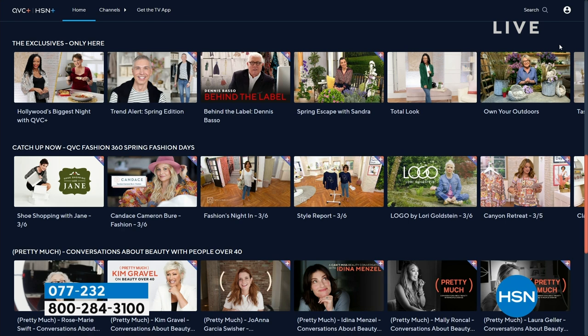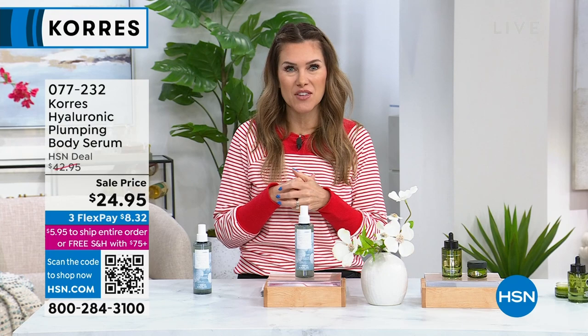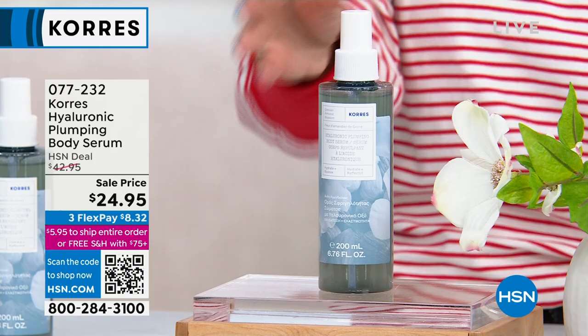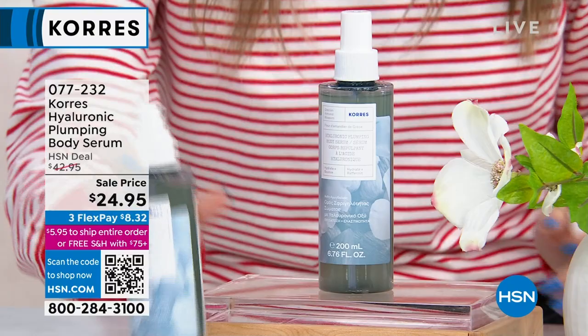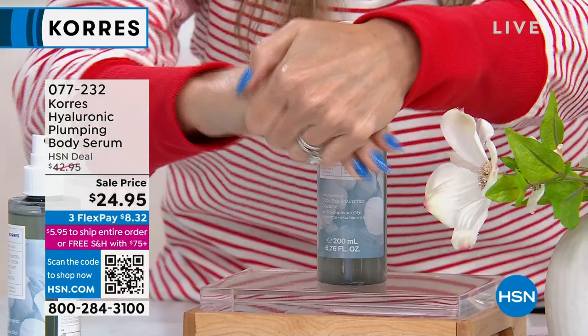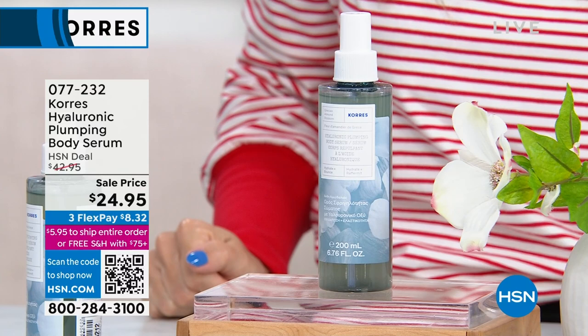We're going to do a quick special on one of my all-time lazy girl and lazy guy's dream products — the way you can treat your skin if it's starting to look thin. This is a Hyaluronic Plumping Body Serum. Yes, the word 'body' and 'serum' in the same sentence. This is going to plump, tighten, and firm your body with a spray-on formula that looks and feels like almost water — it's clear, practically no scent, really light. $42.95 down to $24.95, and with flex pay it's about $8.32.